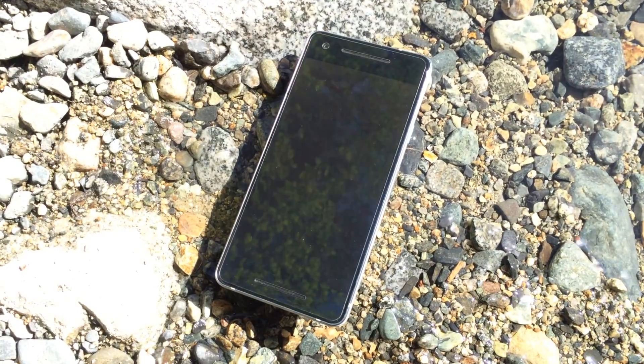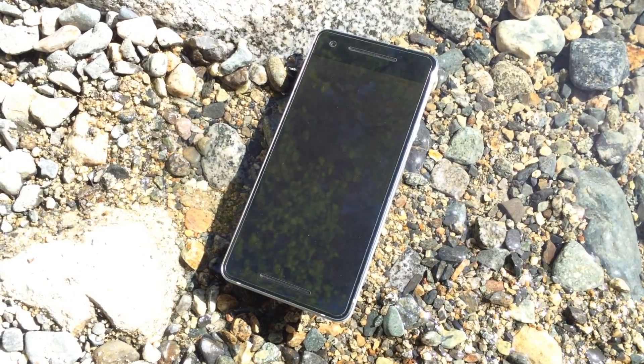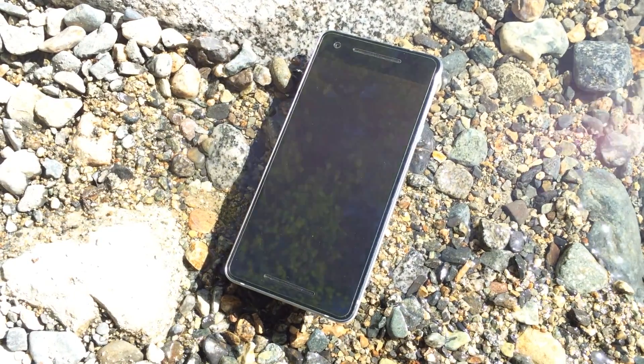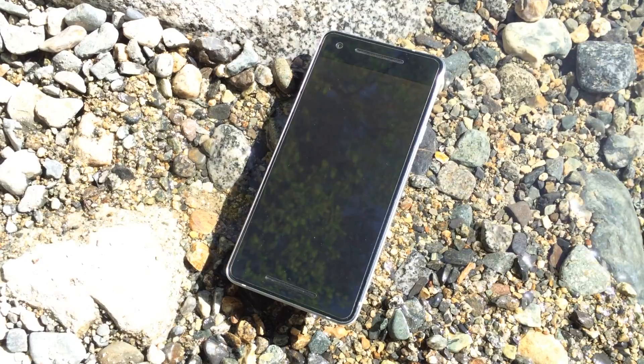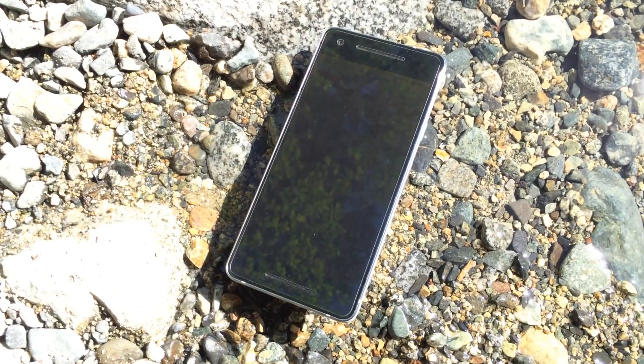What's up everyone, this is Mike from Tech Everything Out bringing you a long-term review of the Google Pixel 2. Although it's been more than 6 months since this phone came out in October 2017, I still think it's a great choice as long as you don't pay full price for it.